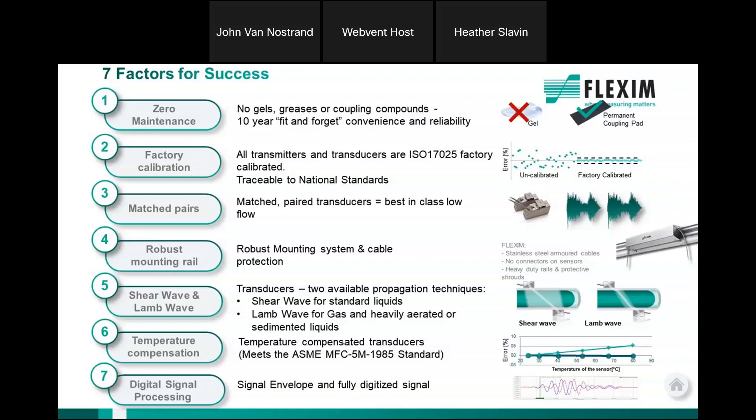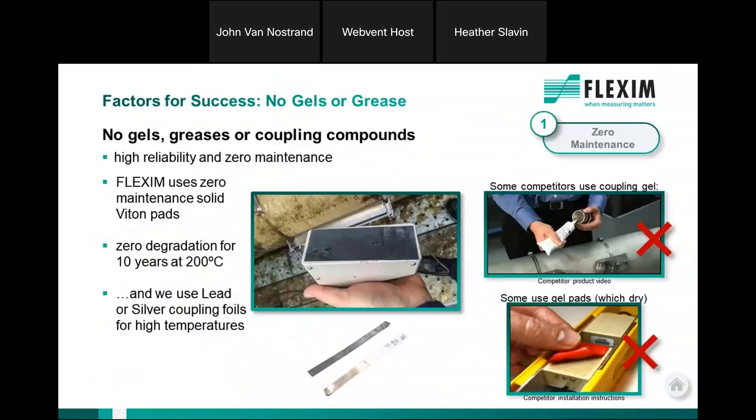We also match the piezoelectric crystals in the transducers, have an excellent robust mounting track so transducers won't shift on the pipe, and offer a variety of transducer types — shear wave, lamb wave, and a variety of different frequencies — so we can match the transducer to the application to ensure best performance. We compensate every pair of transducers for temperature change, and we do some very special things with digital signal processing that others don't.